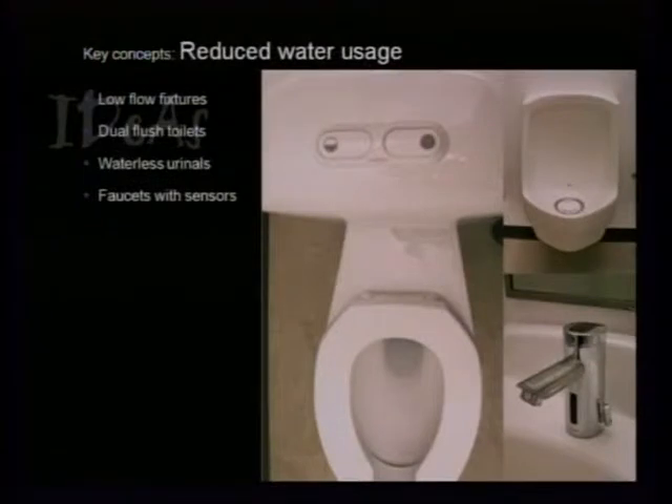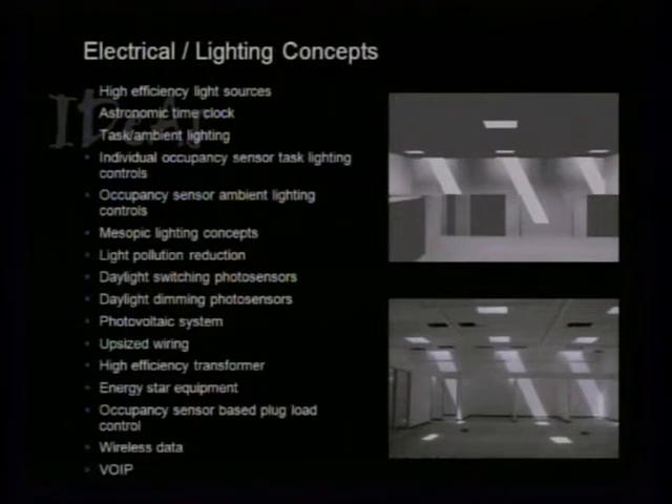Our water technology includes the dual-flush toilet, waterless urinal, and a faucet with a PV cell on top so it doesn't need a battery — it's powered by the lights in the space. For electrical and lighting, we're always shooting for energy efficiency before adding any renewable energy — that's always a must first. We've got daylight harvesting systems, lighting control systems, high-efficiency transformers, and upsized wiring, all helping get us to a zero-energy building.